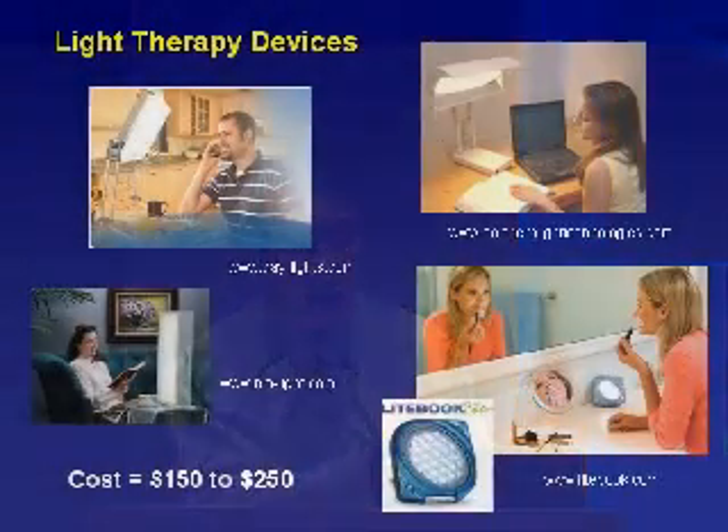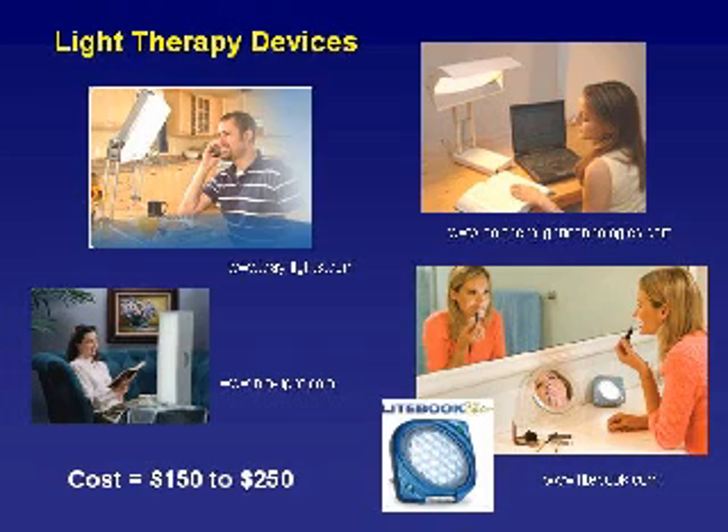There are some interesting new light devices that are quite small and quite portable. People can be reading or eating or doing other things while sitting under the lights. They do have to use the lights on a daily basis, because when you stop using the lights in the winter the symptoms come back. Ordinarily they'd be using them through the winter — through the time they were depressed — and then stop using them when there's more light available.